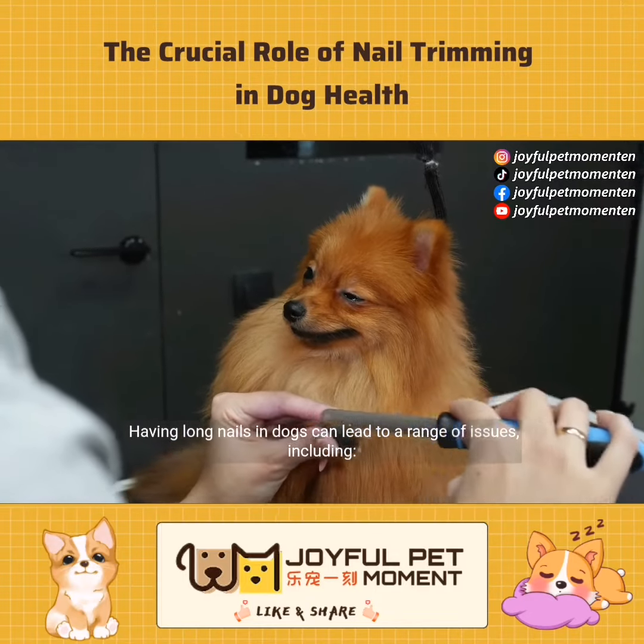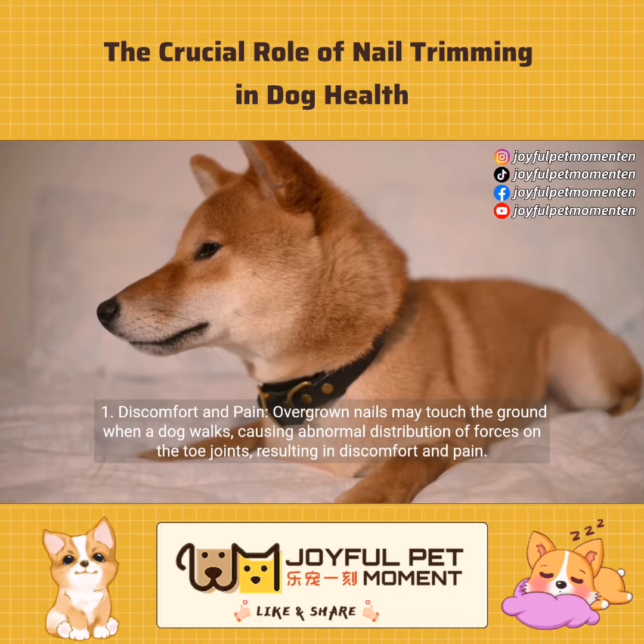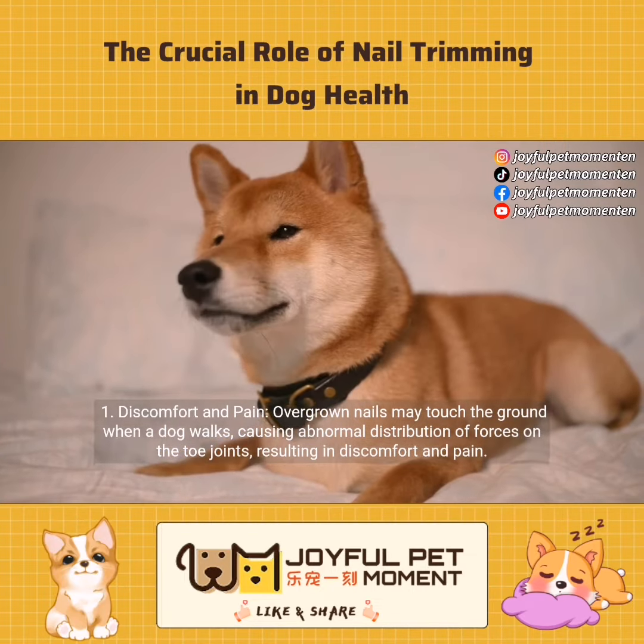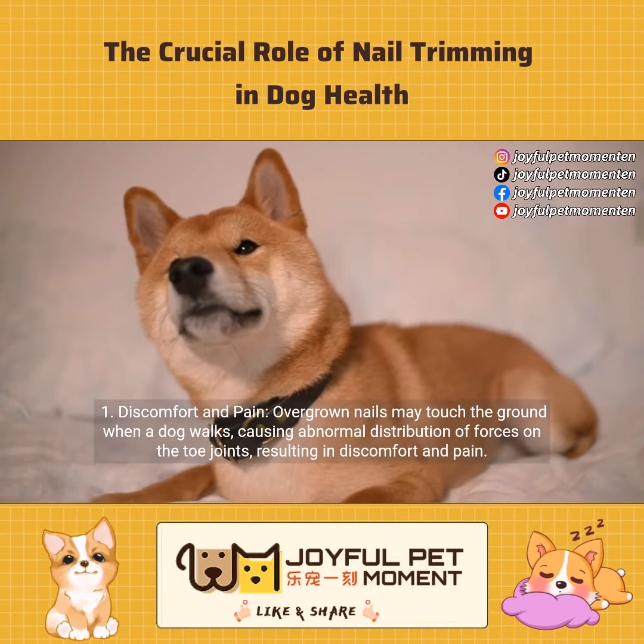Having long nails in dogs can lead to a range of issues. Discomfort and pain: overgrown nails may touch the ground when a dog walks, causing abnormal distribution of forces on the toe joints, resulting in discomfort and pain.